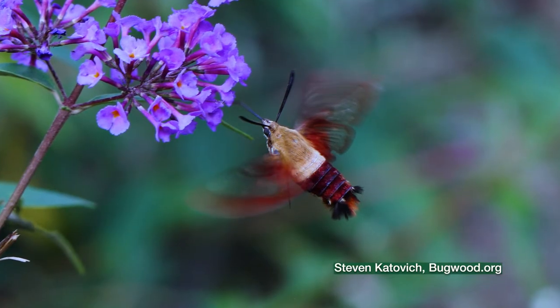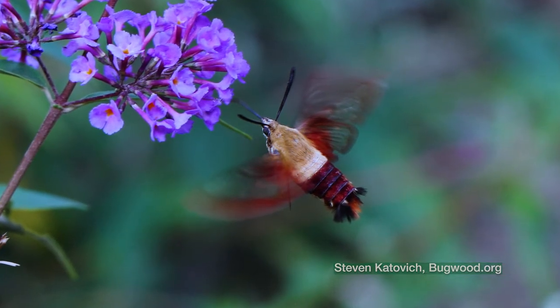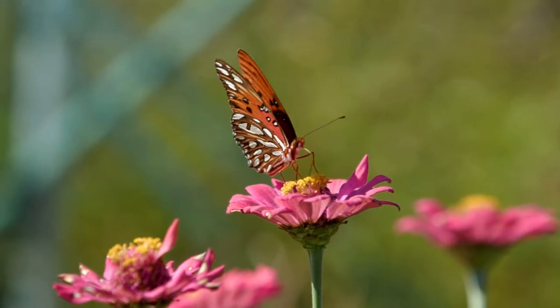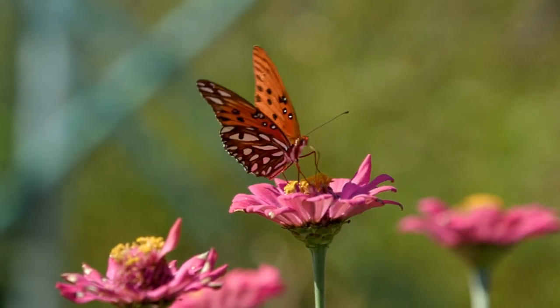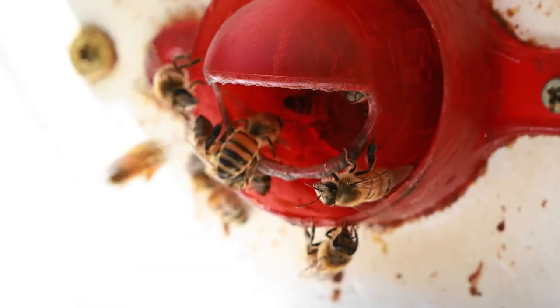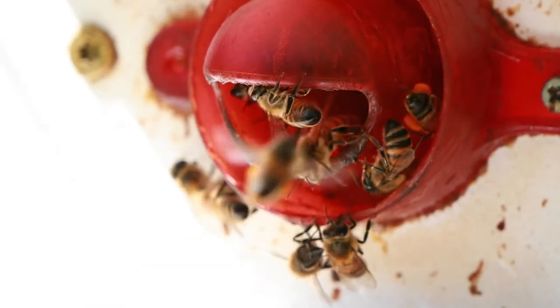Moths are night active and pollinate flowers that are open at that time. Butterflies are not as efficient as bees at moving pollen, but they can visit long, deep flowers. Flies find their specialty in stinky flowers. When it comes to pollinators, it takes all kinds.